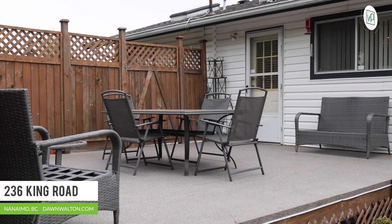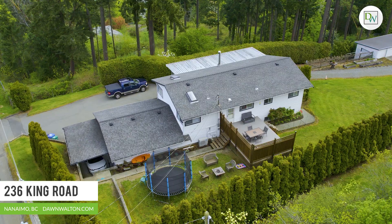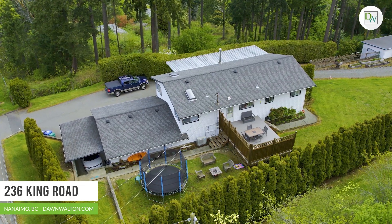This property has so much to offer. Whether you're a family looking for room to spread out, a hobbyist looking for shop space or have tons of toys, here you'll find it all.